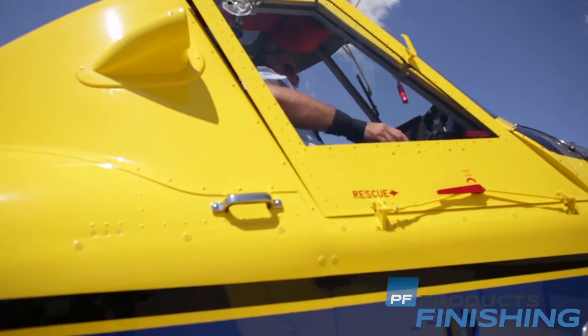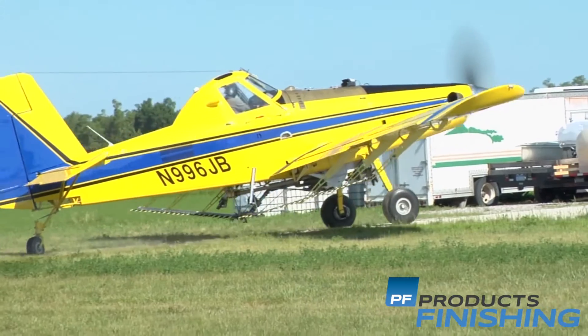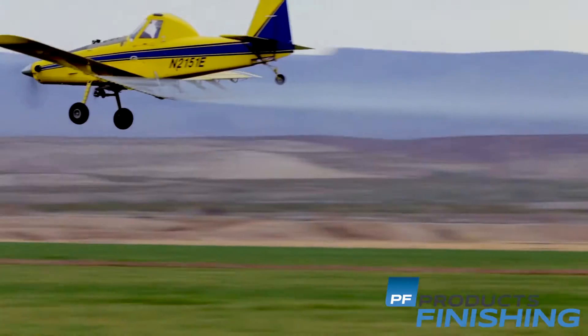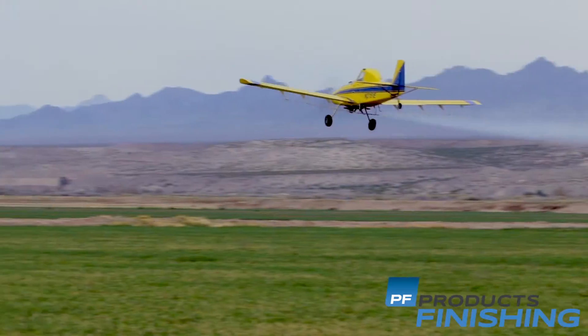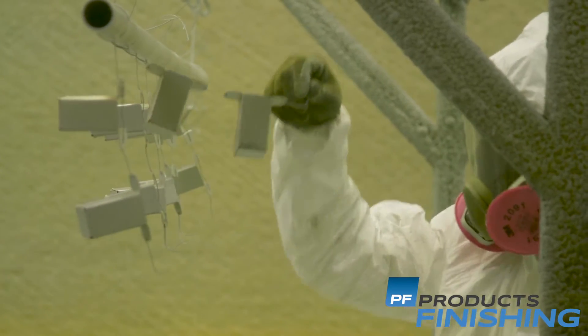All aircraft require corrosion protection, especially agricultural planes like an Air Tractor, which are exposed daily to potentially corrosive environments. Today this is accomplished with traditional spray primer coatings, which can be a challenge to apply uniformly and efficiently.